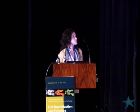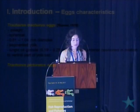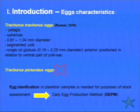According to the literature, Trachurus trachurus eggs are described as pelagic, spherical, with a diameter range between 0.8 and 1.04 mm. They have a single oil globule with a range between 0.19 and 0.29 mm, and a segmented yolk. For Trachurus picturatus eggs, there are no references about their characteristics in the literature.